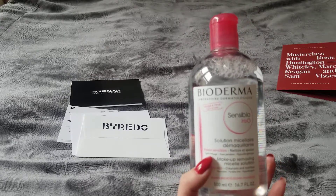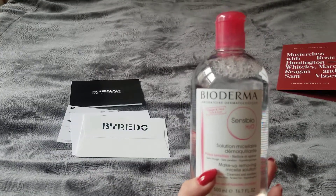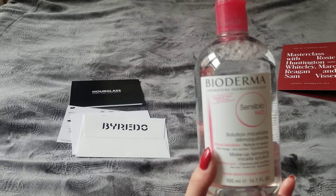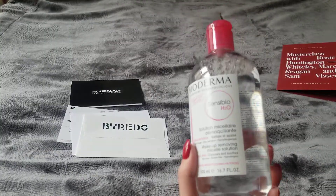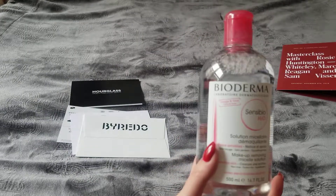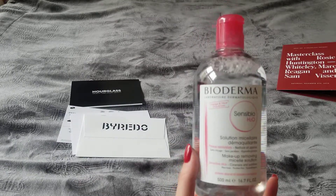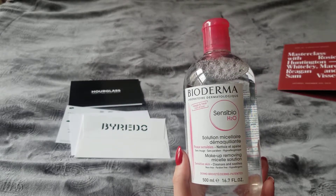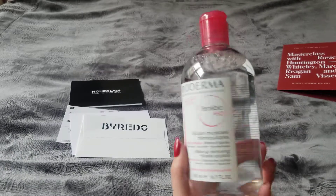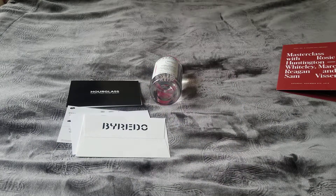It did get a little bit in my eyes and felt slightly uncomfortable, but it did the job. It says it's water for sensitive skin. I did feel a little tingle in my eyes, which I don't normally get with my Clinique cleanser, so Clinique is still my favorite. But if you have this, it's a nice first step before washing off with a cleanser.